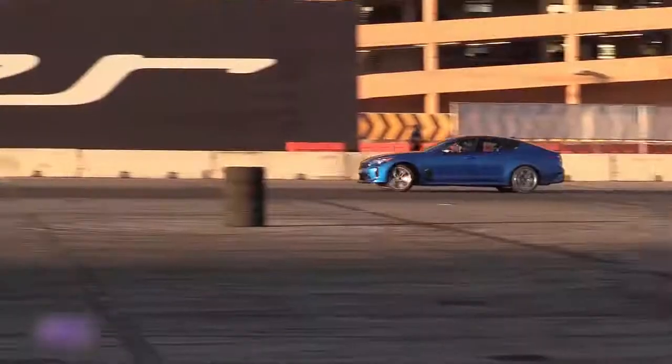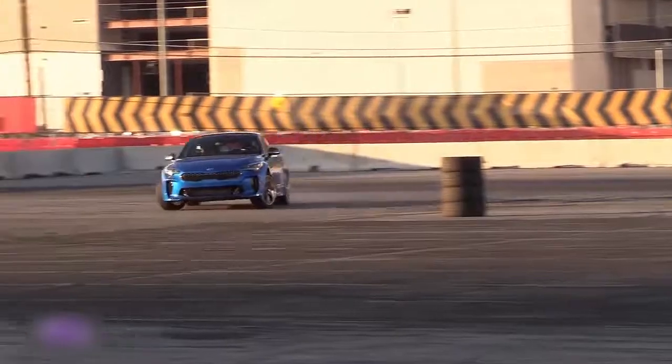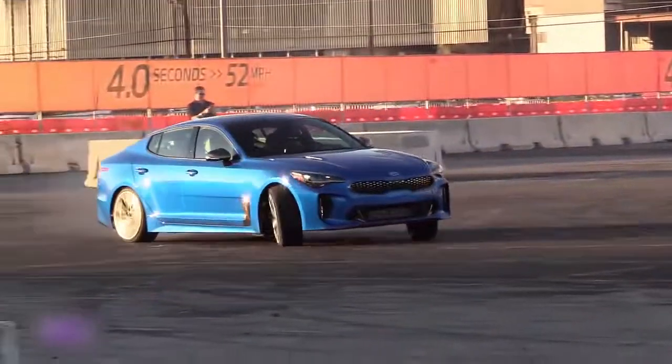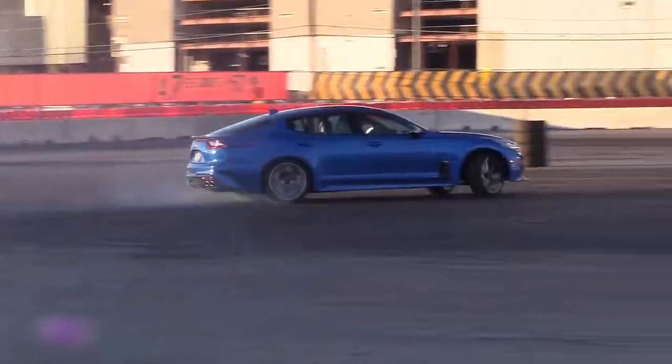We're at the 2017 SEMA show drifting in a camp! Kia showed off the drifting chops of its all-new sports sedan — really a sports hatchback — at the sprawling industry show.